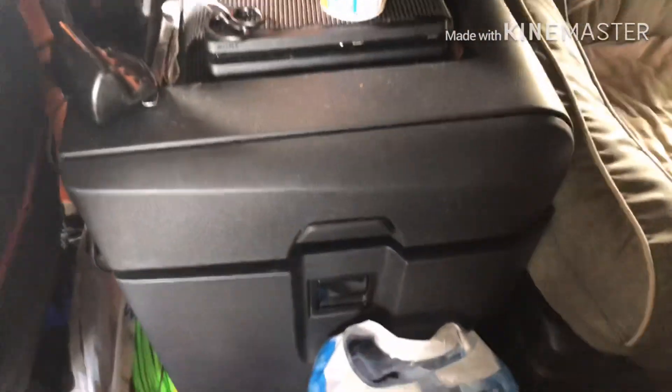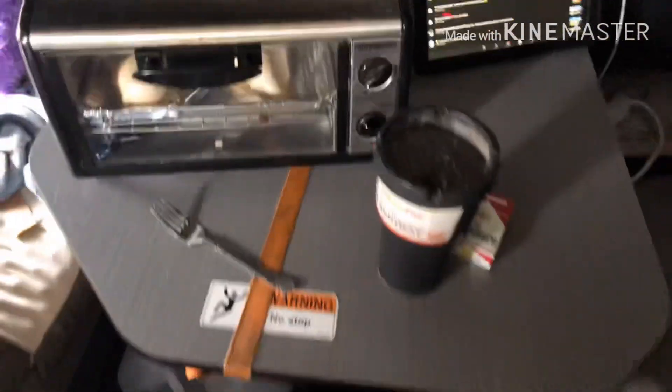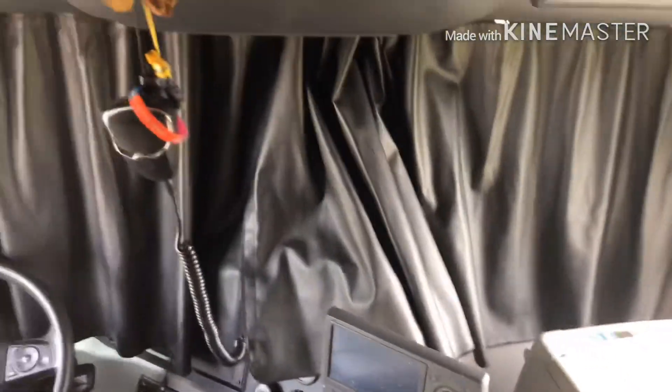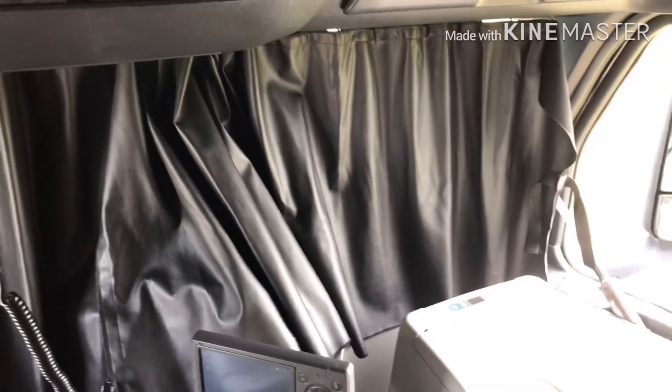Some companies will charge you a thousand dollars just for that drawer. At my old company, Prime - this table and these seats, having it like this, they charge you five thousand dollars. Five thousand there, a thousand there, and if you want these front curtains to block out the front windshield - that's another thousand. So you're talking seven thousand dollars for a truck they know you're not even going to keep, then they turn around and sell it. I have the back curtains rails but not the back curtains - I'm claustrophobic, I just don't like being closed in.